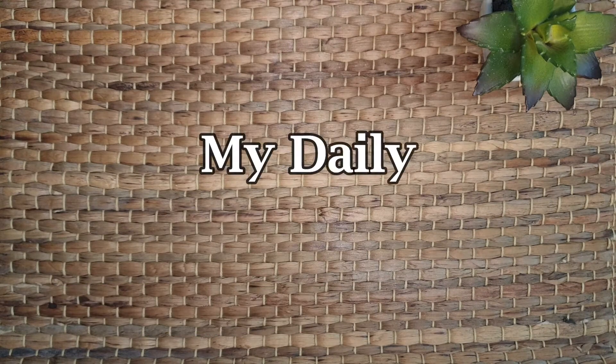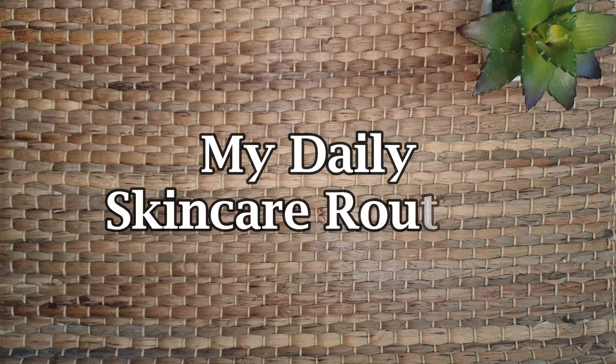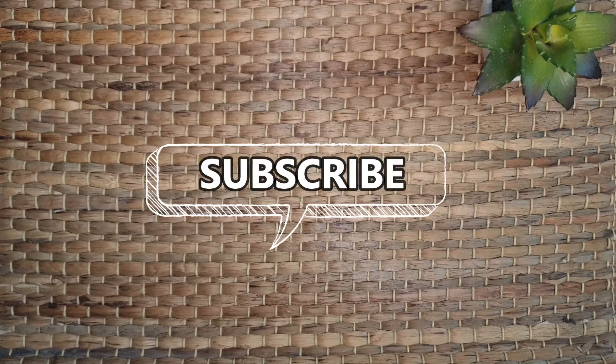Hello everyone, welcome back to my channel! Today I'm here with my daily skincare routine and tips. On the special request of my subscribers, I will share in what order you should apply your skincare products in the morning and at night. If you like my videos, subscribe to my channel. Now let's start with the morning routine.